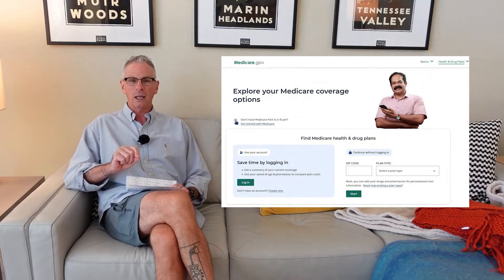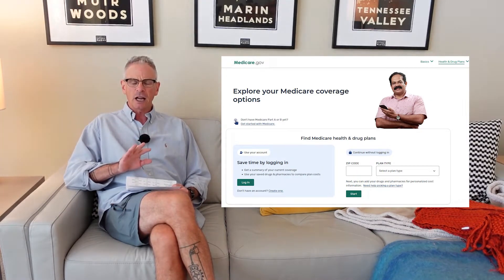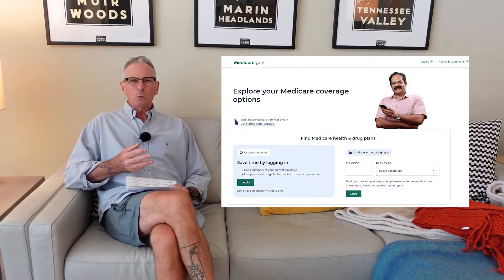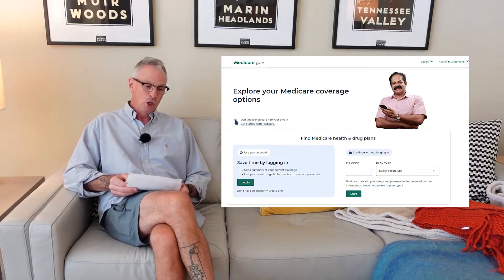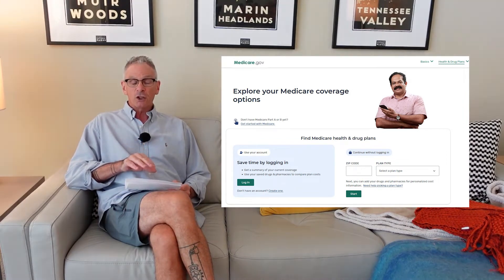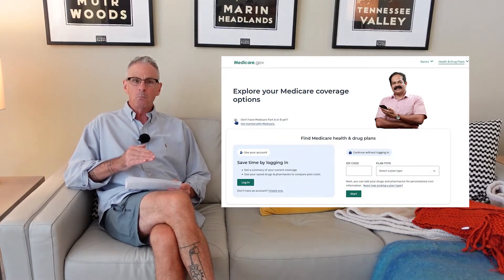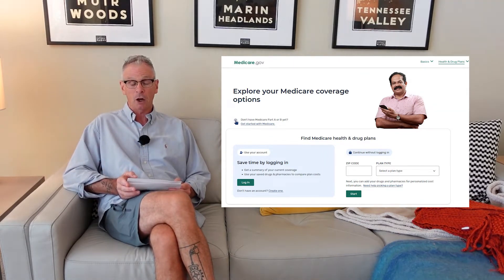Medicare.gov is a great resource for finding out what plans are available in your area, the costs and the benefits associated with those plans. You can do a side-by-side comparison, but sometimes I don't like looking at that on a computer screen. I like to look at it on paper because that's how I make decisions — I can sleep on it. So this is an exercise I've done with a fictitious plan sponsor and fictitious plans. These plans don't exist in the real world, but mirror some of the different plans that you may encounter in your search for a Medicare Advantage plan.